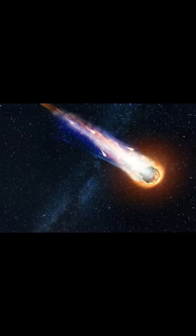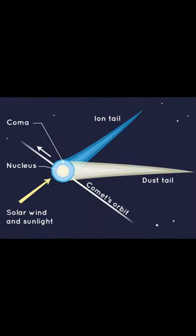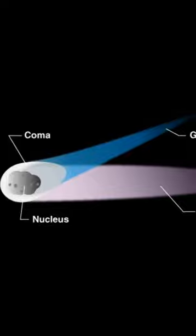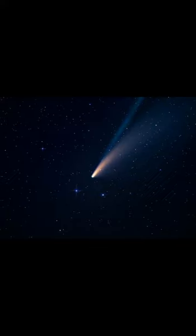Comets also orbit the Sun and are relatively small bodies of the solar system. When comets approach the Sun, some part of their ice melts, and the other materials vaporize due to the heat of the Sun. So, when seen in a telescope, a comet appears fuzzy and or has a tail. This results in a glowing halo that extends outwards as though sailing through space.